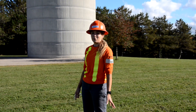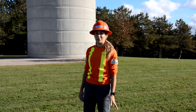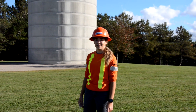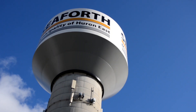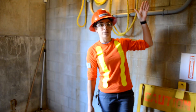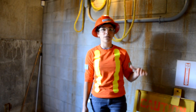This is the Seaforth water tower. Its purpose is for water storage, firefighting purposes, and to create pressure in your house. The water in the water tower is actually stored at the very top of the tower. That way, when it arrives at your house, the water is pressurized.